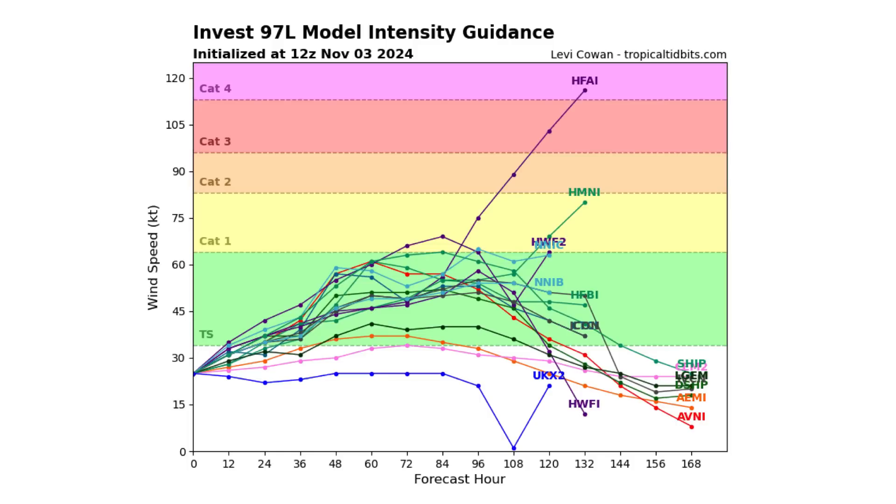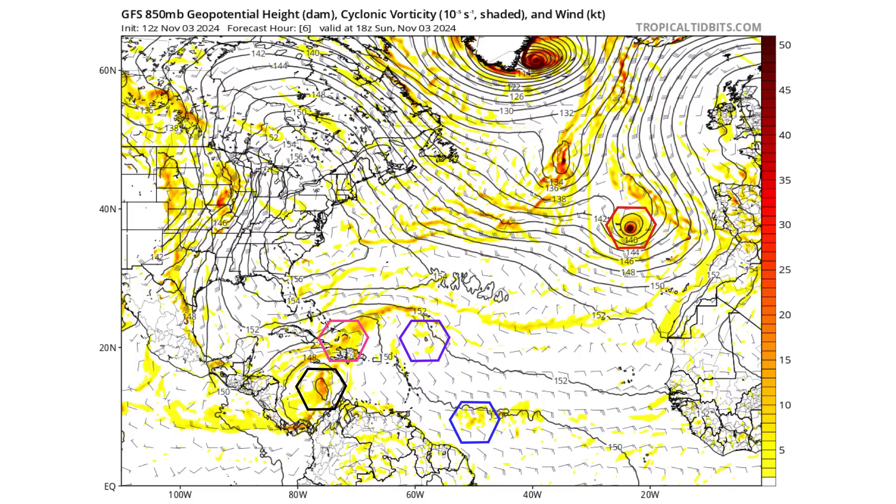Here's the model intensity guidance showing that this one could peak out as a strong tropical storm, maybe a Category 1 hurricane. Let's look at how that's going to play out using the GFS model at the 850 mb cyclonic vorticity — spin and energy in the atmosphere — about 5,000 feet up. The black hexagon is 97L, pink is Disturbance 2, red is Paddy, and then purple and blue are our tropical wave and vorticity maxes.